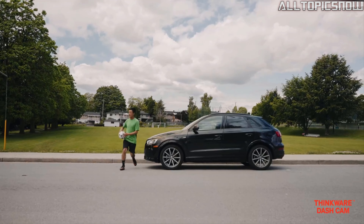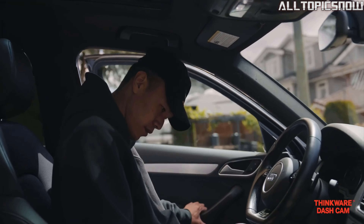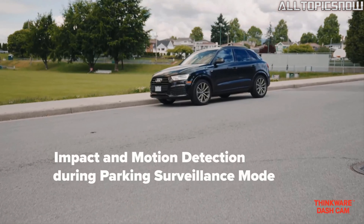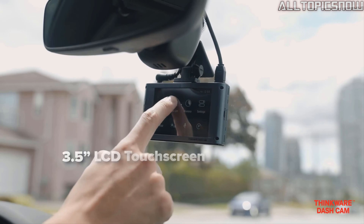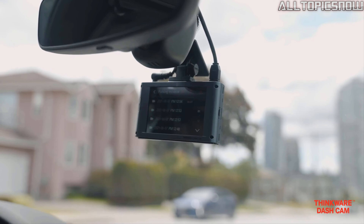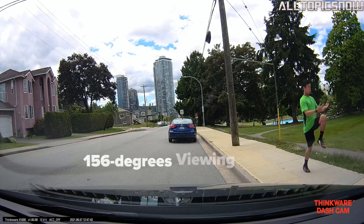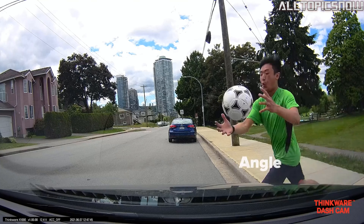One of the standout features of the X1000 is its Super Night Vision 3.0 technology. By combining digital overlap high dynamic range and noise reduction technology, this dash cam excels in low-light conditions, effectively reducing noise and lens flare for clearer nighttime footage. The X1000 also offers a convenient 3.5-inch LCD touchscreen, allowing you to easily adjust settings or review your recordings on the go. Its IPS panel ensures optimal visibility from any angle, regardless of the time of day.